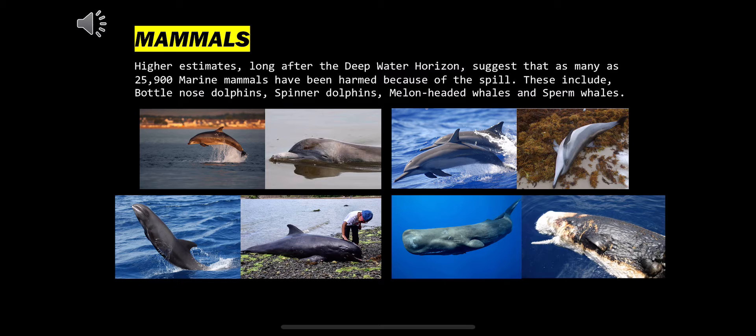Another group of creatures harmed as a result of the oil spill were mammals. Higher estimates long after the Deepwater Horizon suggest that as many as 25,900 marine mammals have been harmed because of the spill. These include bottlenose dolphins, spinner dolphins, melon-headed whales and sperm whales.